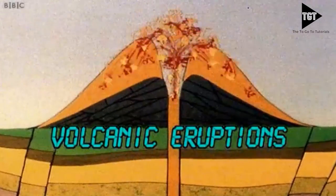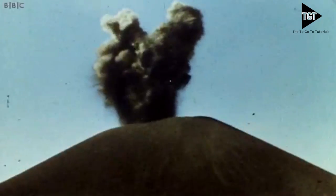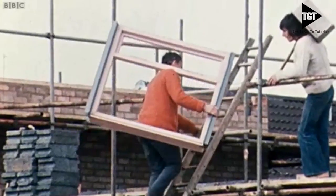Volcanoes erupting, of course, are something that, to us British, happens abroad. Volcanic eruptions can happen at destructive and constructive boundaries.